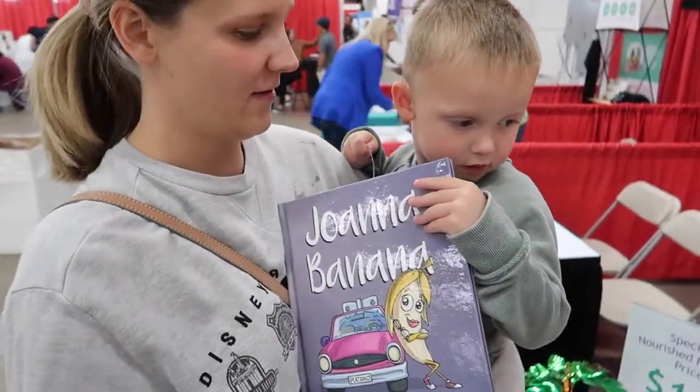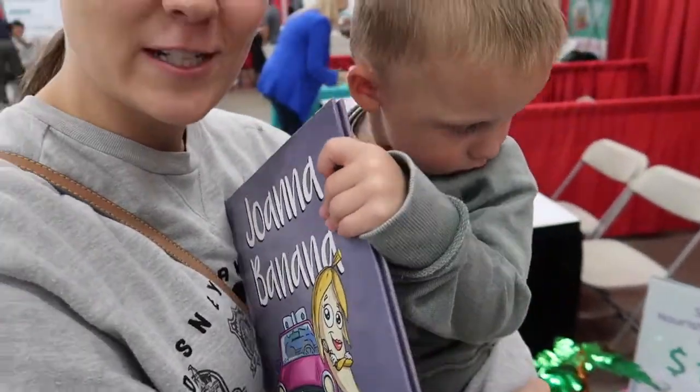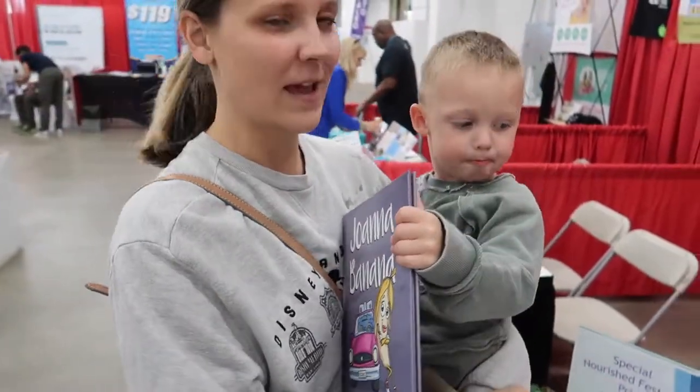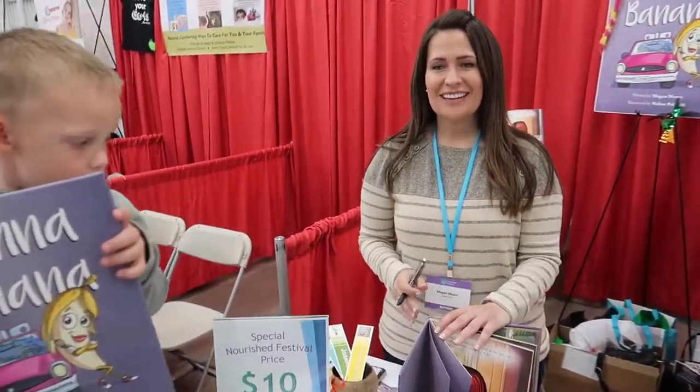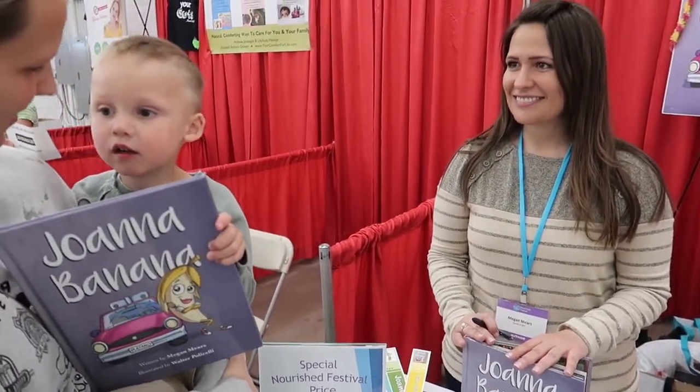On our way out we found Joanna Banana — an awesome book that teaches kids about having food allergies. We met Megan, the author of the book. She's a speech pathologist who cooks for people with different food allergies, and she was inspired to write it after reading about food allergies becoming a new way kids could bully other kids. She wanted to write a light, funny, easy-to-read book for all kinds of kids and their families.